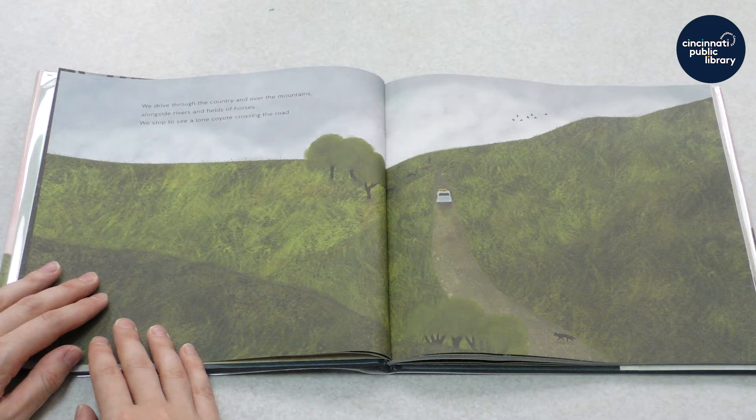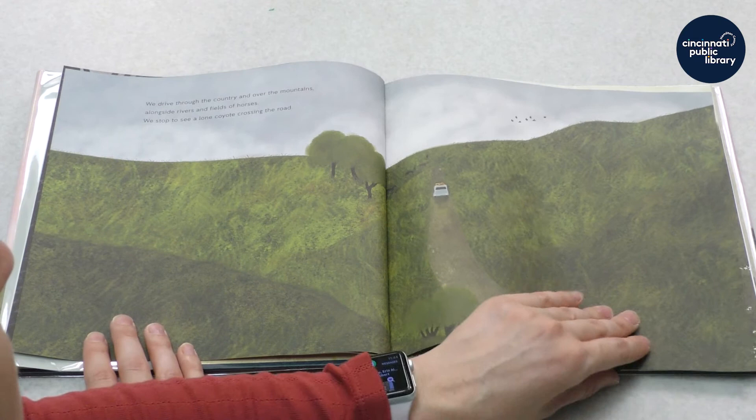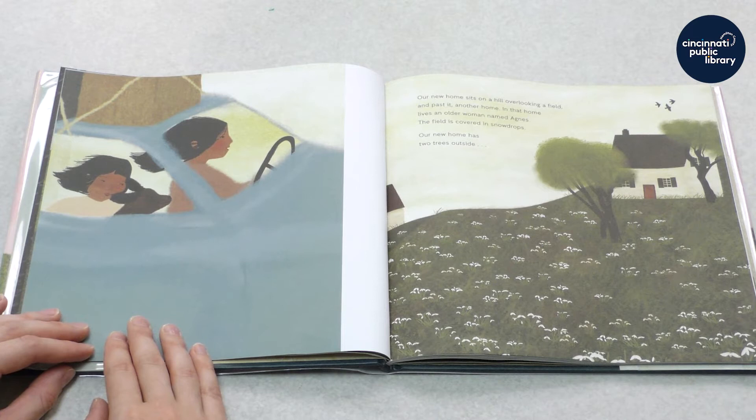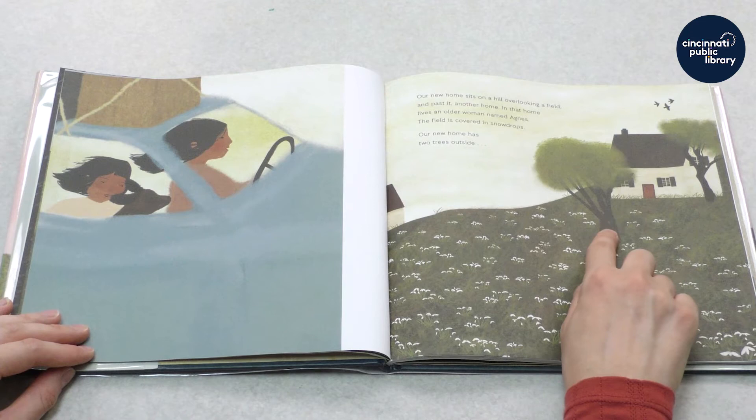We drive through the country and over the mountains alongside rivers and fields of horses. We stop to see a lone coyote crossing the road. Our new home sits on a hill overlooking a field, and past it another home. In that home lives an older woman named Agnes. The field is covered in snowdrops.